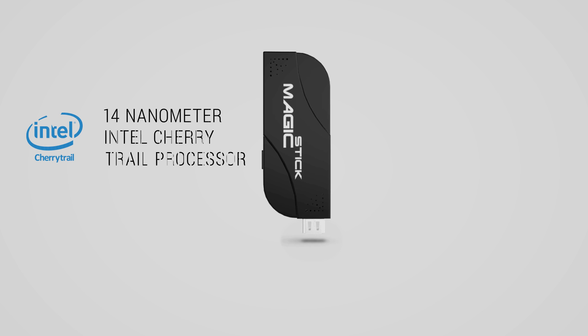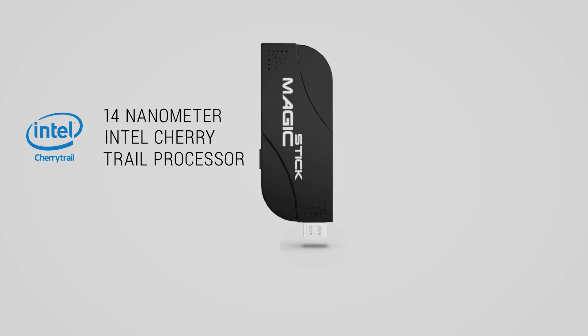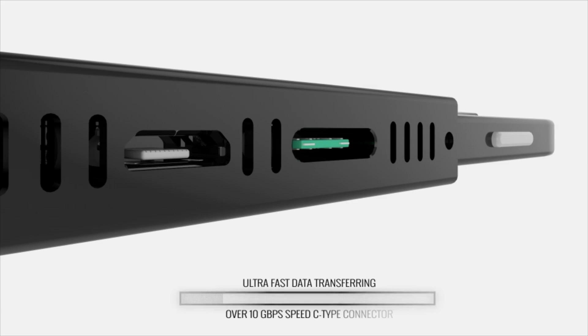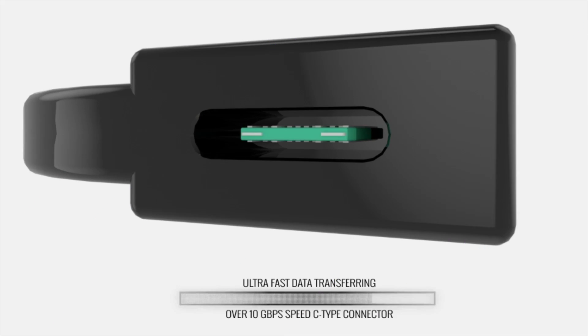The first to run the all-new 14 nanometer Intel Cherry Trail processor. An ultra-fast USB 3.1 with over 10 gigabytes per second speed.